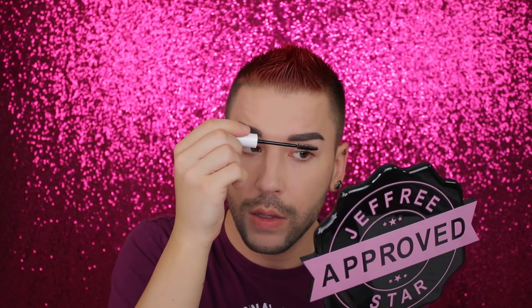Before I move on to concealer, I want to try out this NYX Control Freak Brow Gel. I've never used a brow gel before — this is in clear, so we're going to see what it does. I'm just going to brush this through my brows, coat them, and lay them flat. I can definitely see it's starting to separate the hairs, so the product is getting on my brow hairs. I have a lot of wonky eyebrow hairs, so hopefully this helps a little bit.